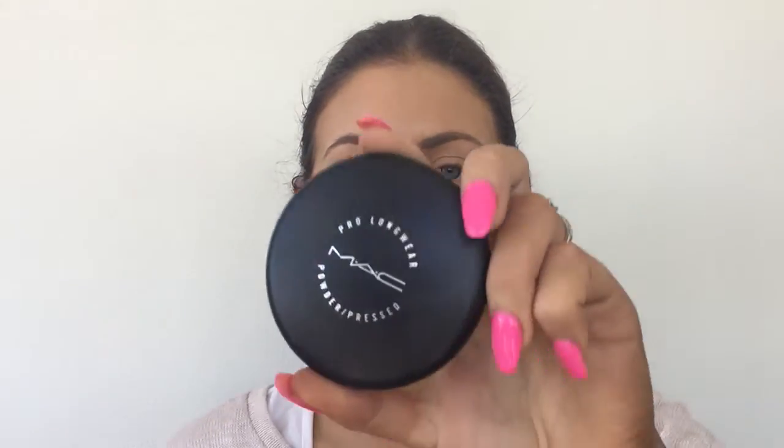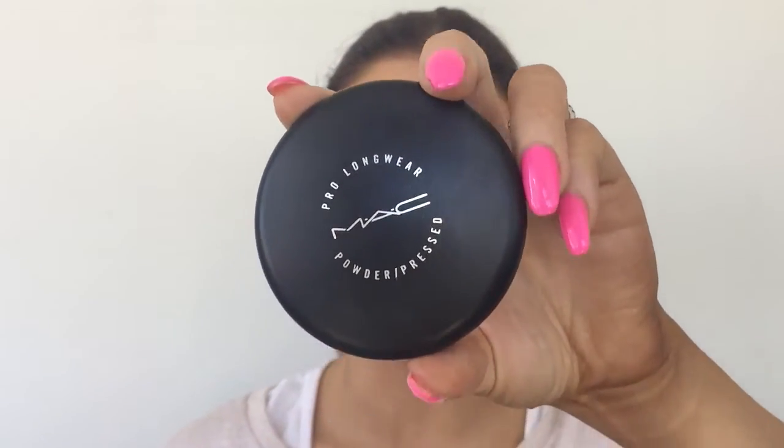Next up, to powder my face and set my foundation I'll be using the MAC Pro Longwear Powder in Medium Plus — it's pretty much my go-to powder. I'll be applying it with a large powder F20 Sigma brush, just dabbing it on.